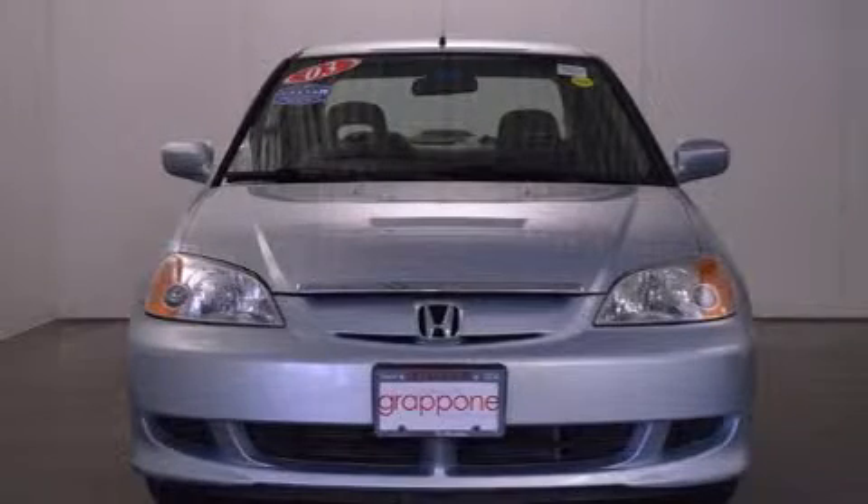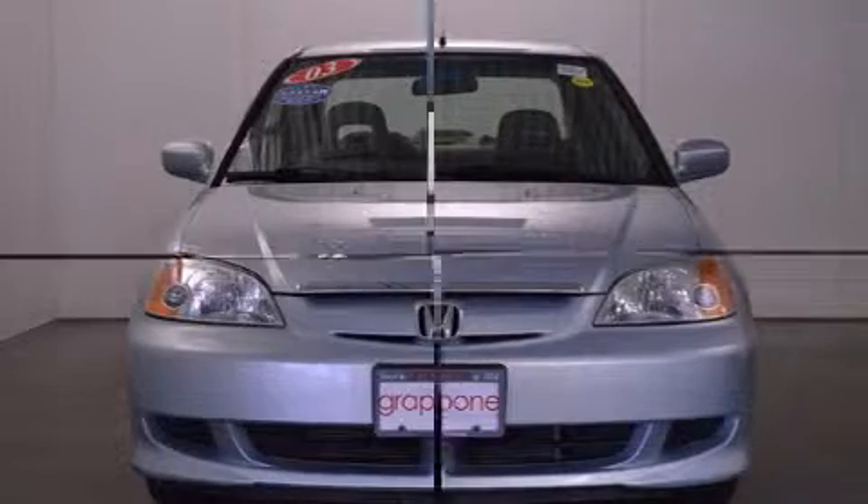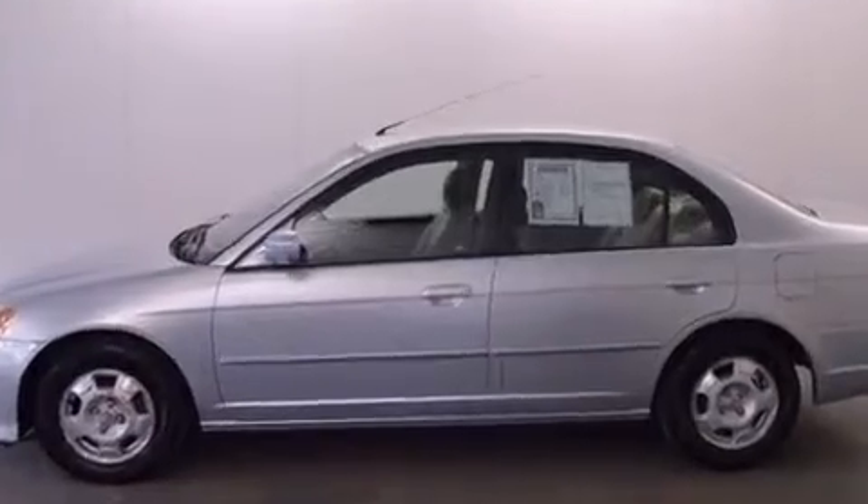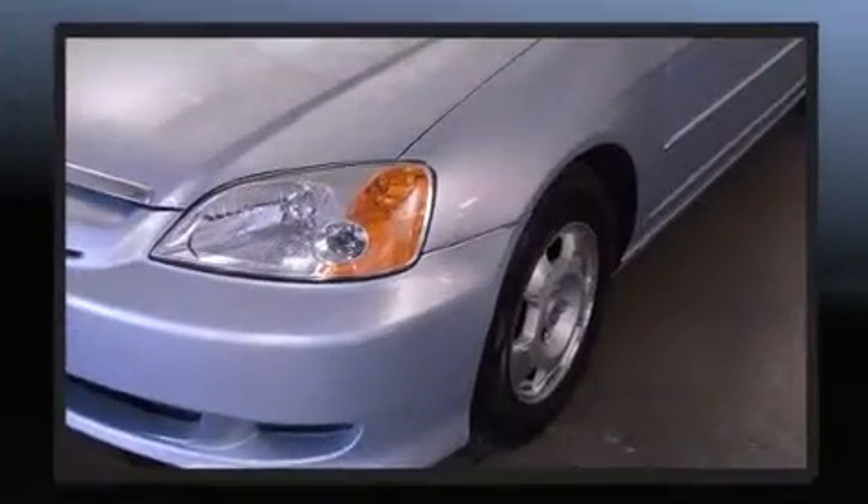Here's a great deal on a 2003 Honda Civic. This four-door, five-passenger sedan provides exceptional value. It features an automatic transmission, front-wheel drive, and an efficient four-cylinder engine.